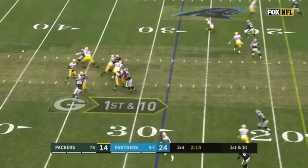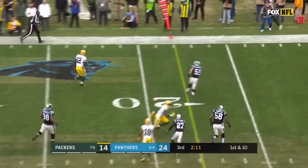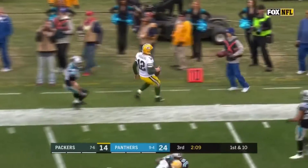Moments before the snap on that fourth down. The Packers got away with it — Rodgers gets through the pressure to the sideline with another first down.